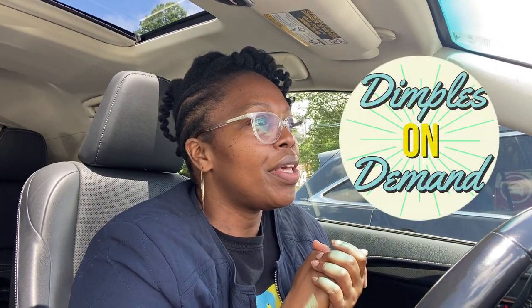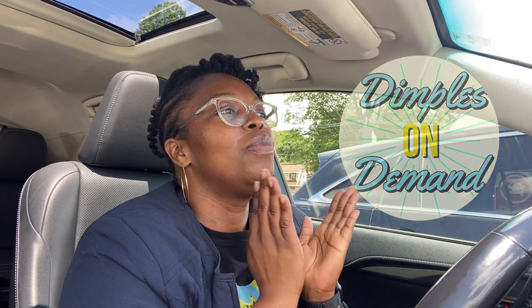Hi guys, welcome back to my channel Dimples on Demand. I just took a DoorDash order and wasn't going to film, but I felt like this one was very interesting. It's a DoorDash order shopping and delivering from Acme supermarket. It's paying $17.50 for 10 items — they all look like barbecue summertime items: ice cream, hot dogs, buns, stuff like that.